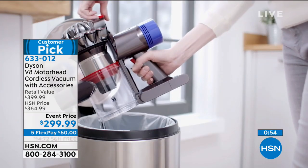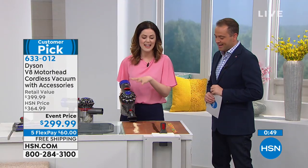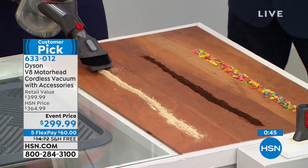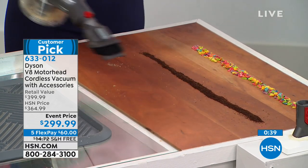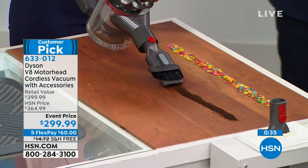We took everything you love from the Dyson V6 and we just improved it — we listened. Now you can take it to a countertop, a high chair, and you'll see how the dirt — it looks like sand but it's oatmeal — jumps right in there. Nothing's getting away. Coffee grounds, really ground up — sucked right in.